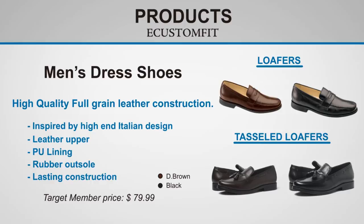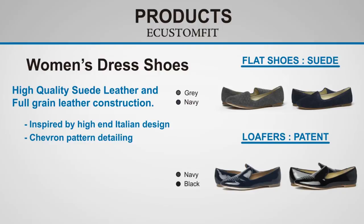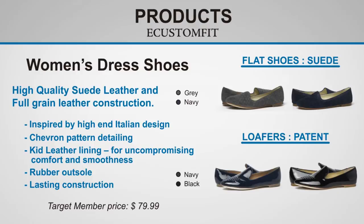Women's dress shoes, made of high quality suede leather and full grain leather, with kid leather lining for uncompromising comfort and smoothness, at a target member price of $79.99.